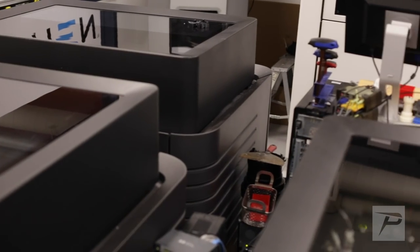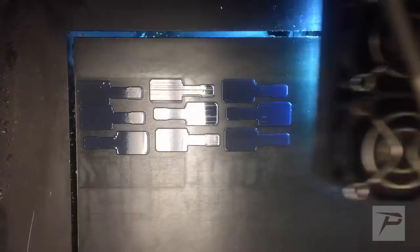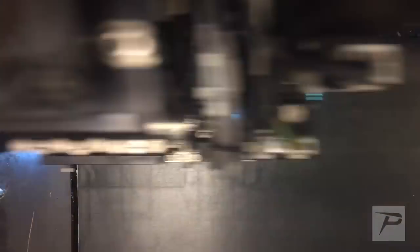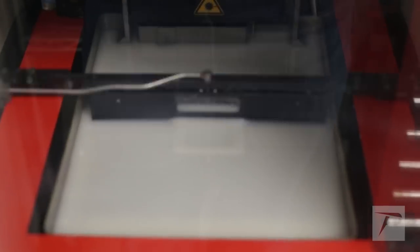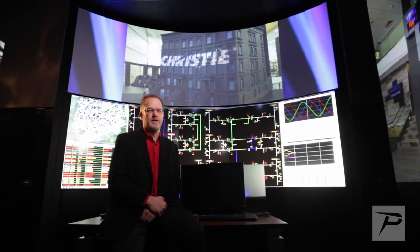My name is Mark Barfoot and I'm the director of engineering services here at Christie. Christie started in additive manufacturing around 2002. We started with an FDM machine and now we have 12 different additive machines across four different technologies: FDM, SLS, SLA, and PolyJet. We also have a suite of CNC machining to complement the additive.